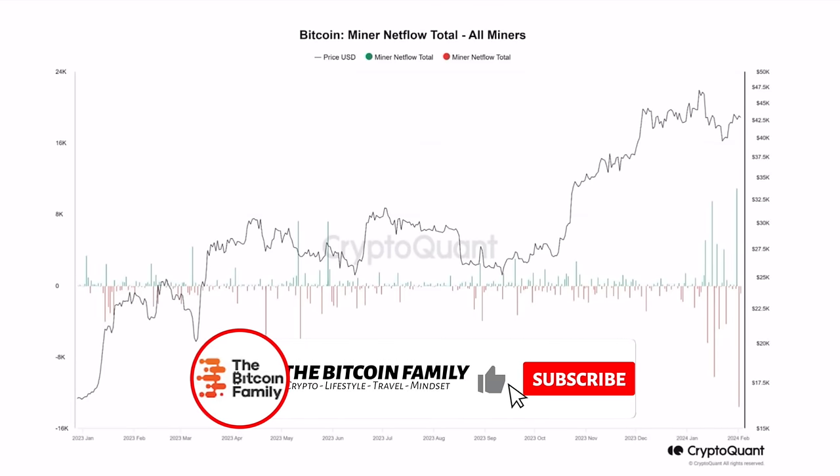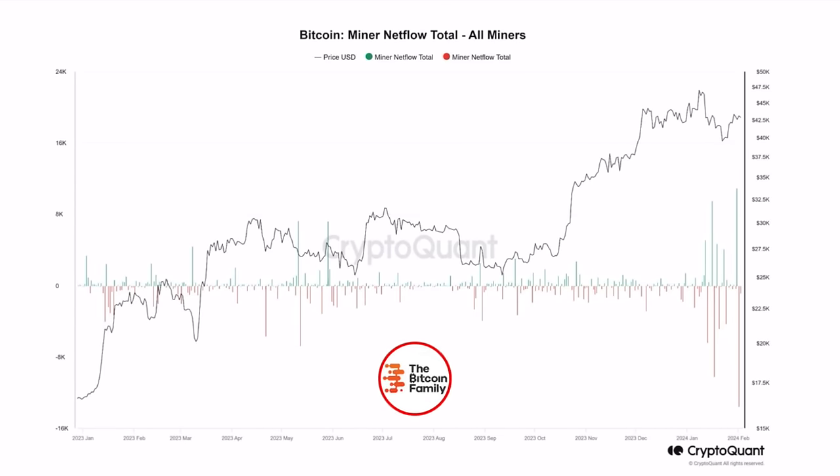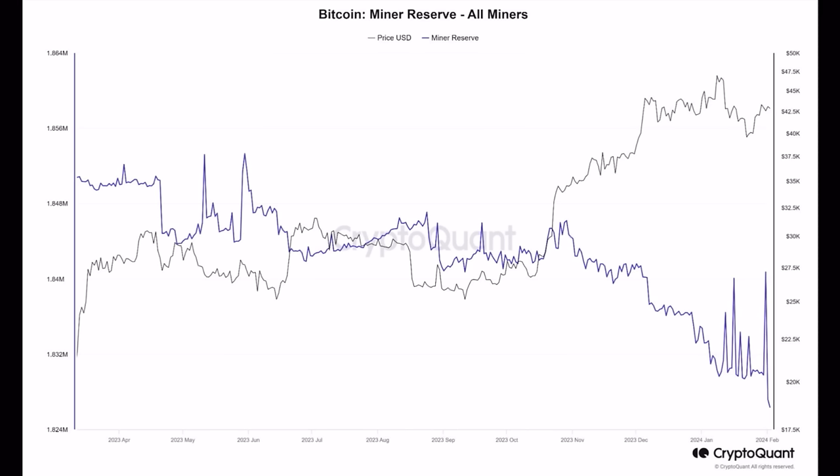This next chart is the Bitcoin miner net flow total — all miners. We can see that at the moment there is a huge outflow from the Bitcoin miners. Bitcoin miners are selling their bitcoins, probably to all those spot ETF companies. We have never experienced such big outflows just before the halving — miners normally have these outflows after the halving. This is all outflows from their reserve stack, not just the daily mining output of 900 bitcoins, but from their full reserves. They are eating up their reserves already, which will create a lack of supply relative to demand.